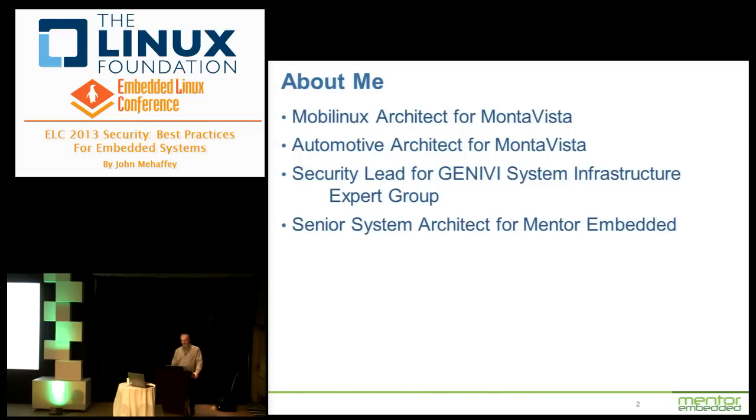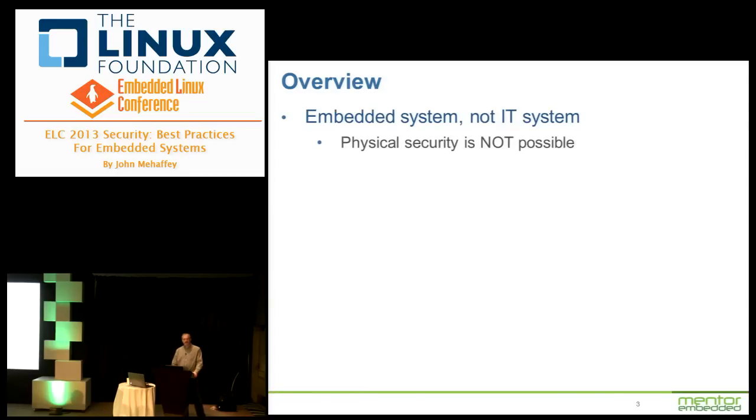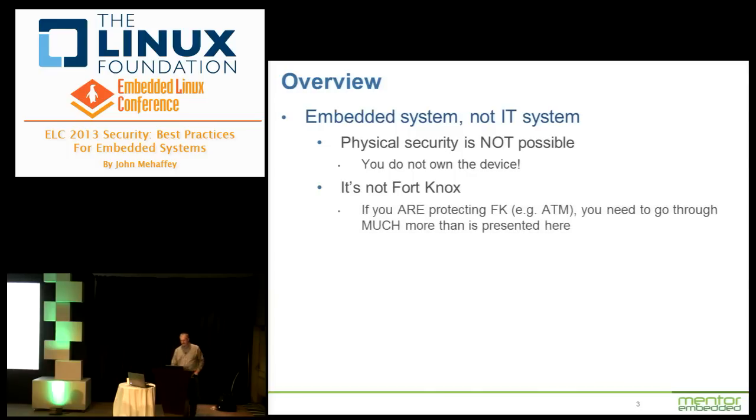As of about a month ago I became the senior system architect for Mentor Embedded. This talk is about embedded systems — it's not about IT security, which is a very different beast. The key piece of IT security is that you have to have physical security. For an embedded device, you don't own the device, so physical security is not possible. In general you're not protecting Fort Knox, so it's not as big a deal — you don't have billions of dollars worth of data riding on it.